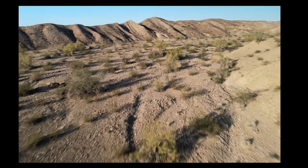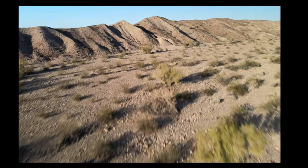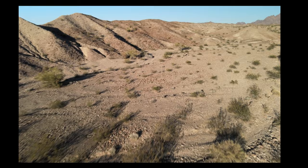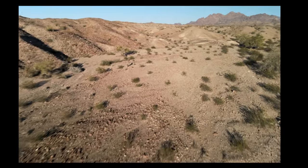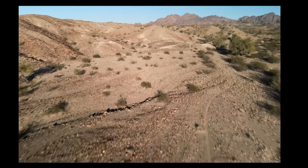Flying along this desert wash, you can see a lot of scrub and brush, and surprisingly some of these small trees are 30 feet tall. You can also see various game trails that meander through the desert wash.